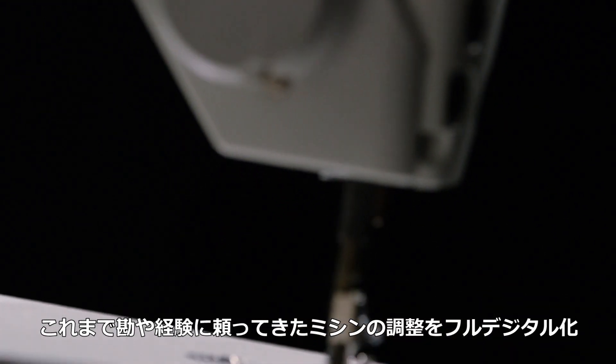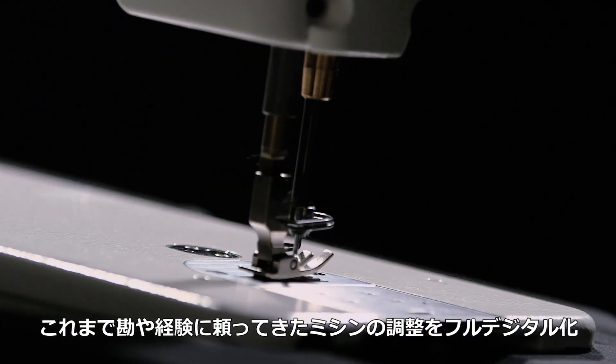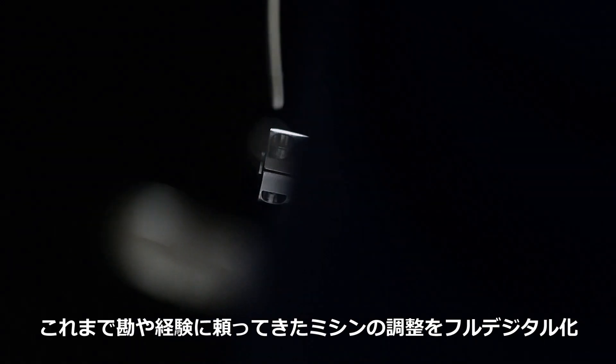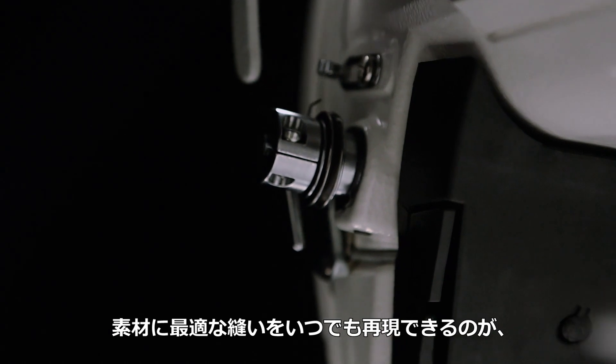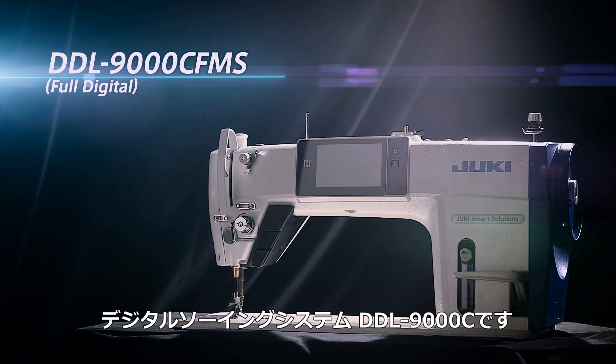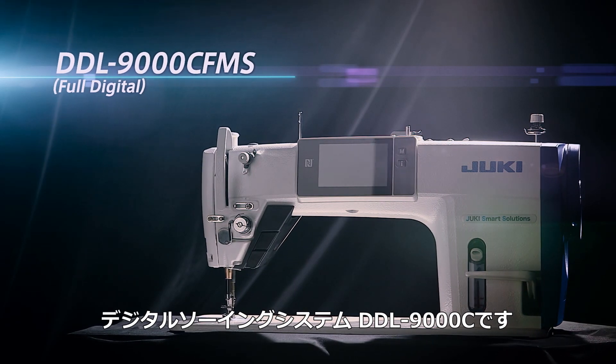Until recently, sewing machines have been adjusted by human operators based on personal hunches and experiences. Now, with Juki's digital sewing system, DDL-9000C, sewing machine adjustments are fully digitalized.